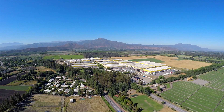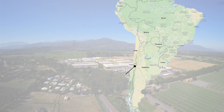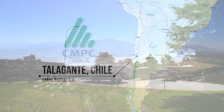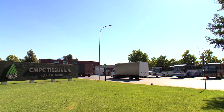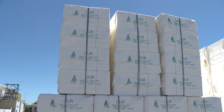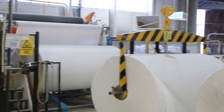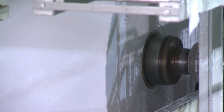Our customer, CMPC Tissue, has a plant located near Santiago, Chile that produces paper products. They are one of the largest paper companies in Latin America. The high quality tissue is made with both pulp and recycled paper. Some of these products are made with up to 100% recycled paper.